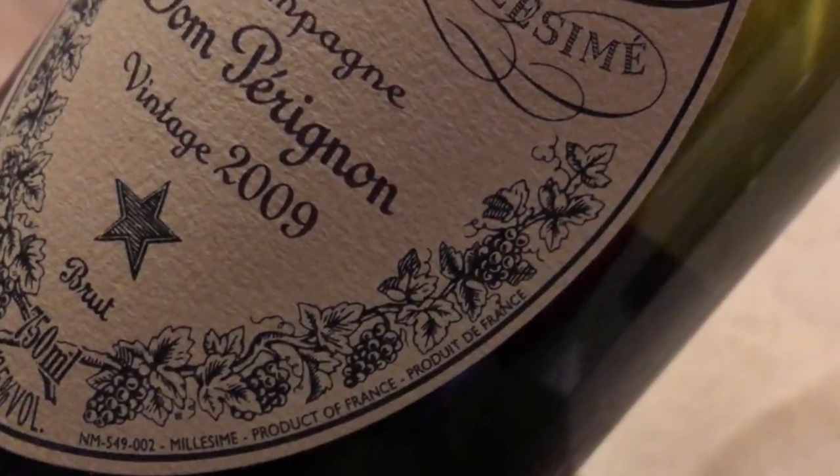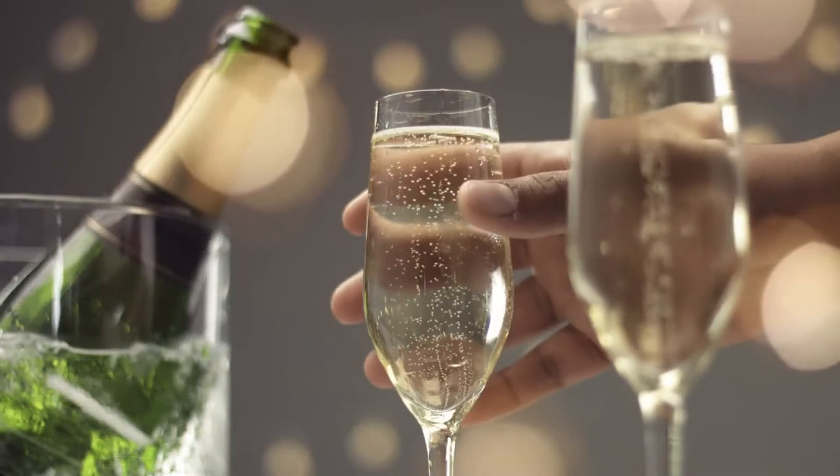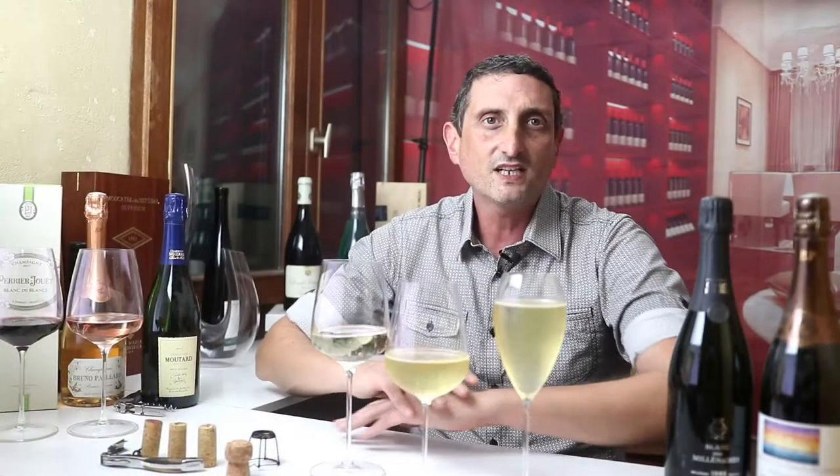Most Champagne wines are blended, combining white and red grapes, which is why you don't see the mentions Blancs de Blancs and Blancs de Noirs on labels very often. Even most of the most famous prestige cuvées — Dom Pérignon, Louis Roederer Cristal, Ace of Spades, just to name a few — are all blended. Blending white and red grapes generally allows for a more harmonious balance combining the tension of whites and the playfulness and earthiness of the red grapes, giving winemakers more blending options and variety of expressions to play with.